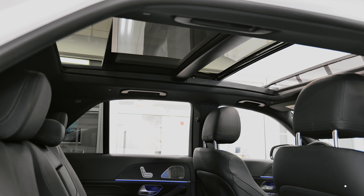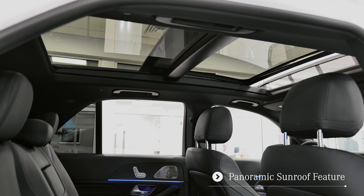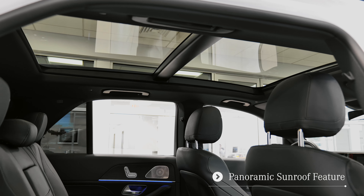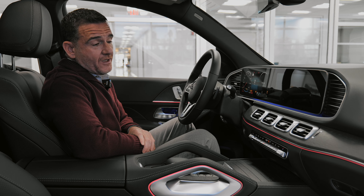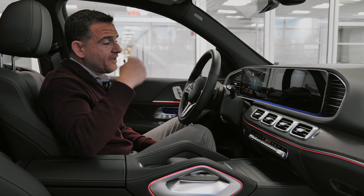As you can see, there's a full glass panoramic roof — one touch to close it, one touch to stop it. Once the glass is closed, you can also close the sunshade. You can even use the MBUX system by saying 'Hey Mercedes, close the sunshade' and it'll do that as well.